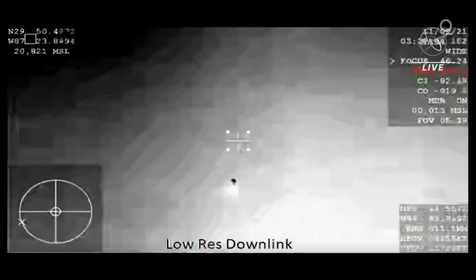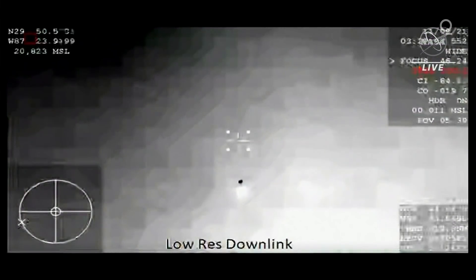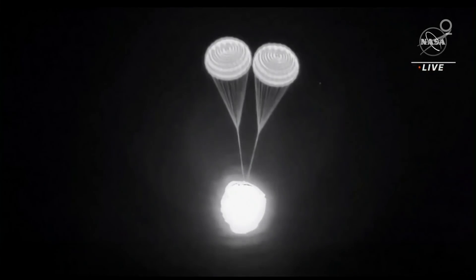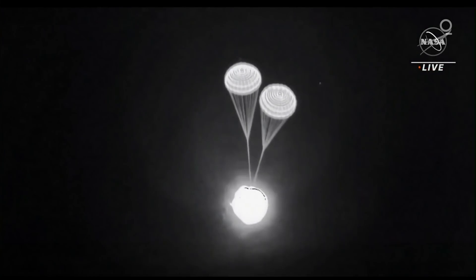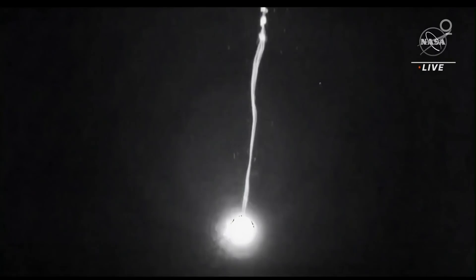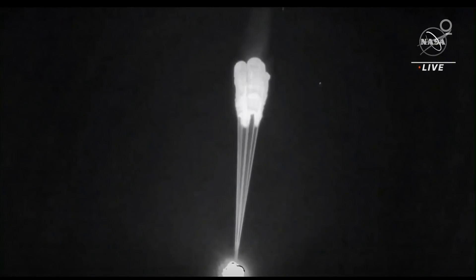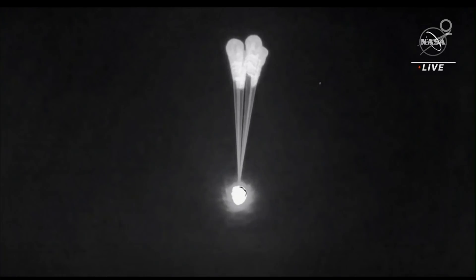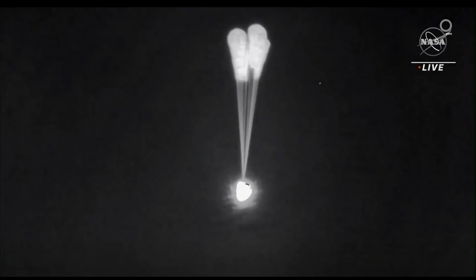In about 30 seconds the main chutes are going to come out — there are four of them and they deploy at about 6,500 feet. Look at this — this is an excellent view of the drogue parachutes. Drogue separation, main chute deploy. We'll wait for confirmation of four healthy mains.